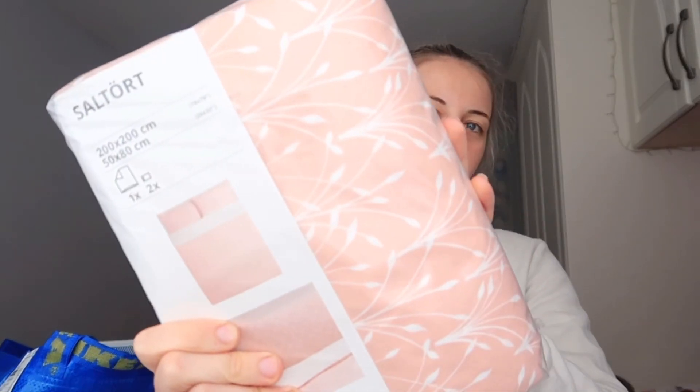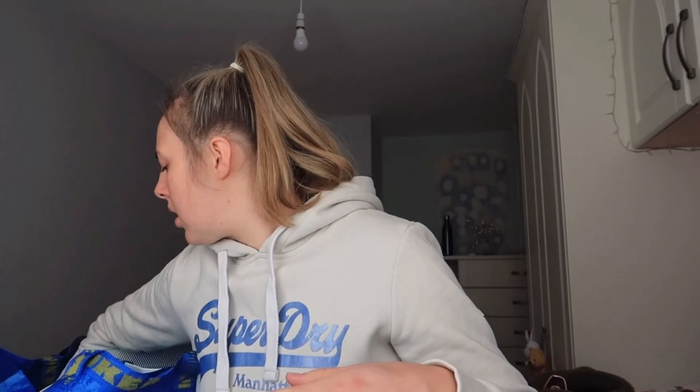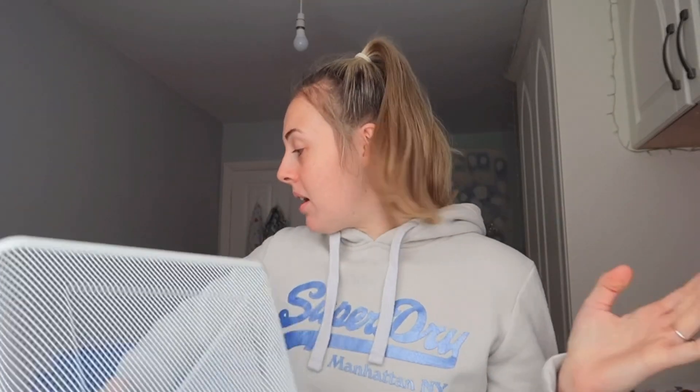Then I got this bedding set which is pink with a flowery tree pattern on it — that was 20 pounds. I also bought a fitted sheet in the same pink color for 11 pounds 50, and then two pillowcases in the same pink for five pounds. Lastly I got this paper mesh waste bin for my room because I needed a new one. It's plain white and perfect — that was four pounds 50.